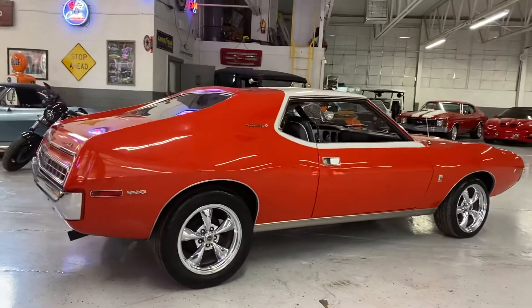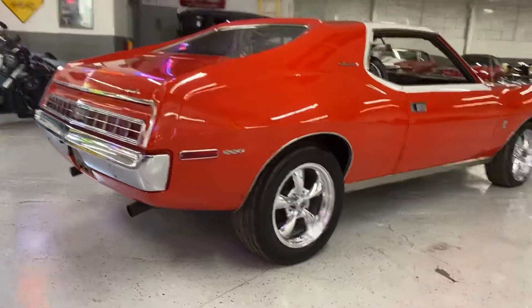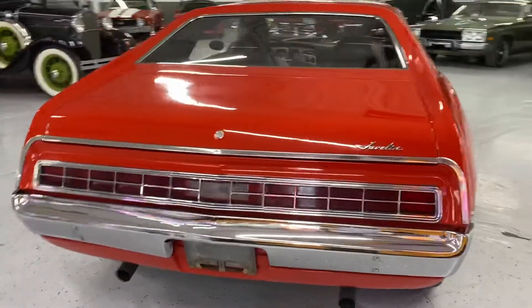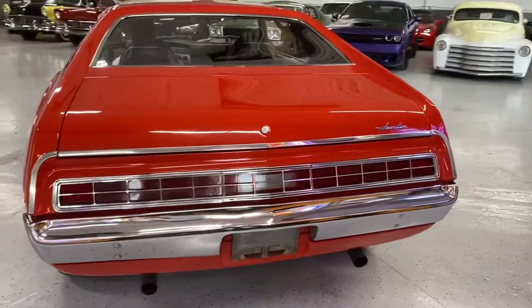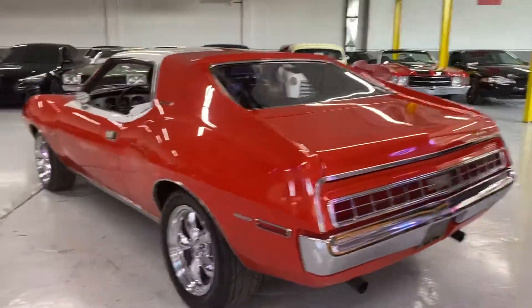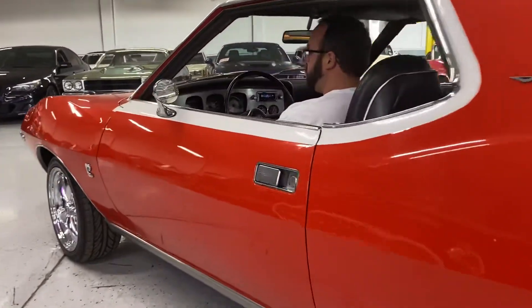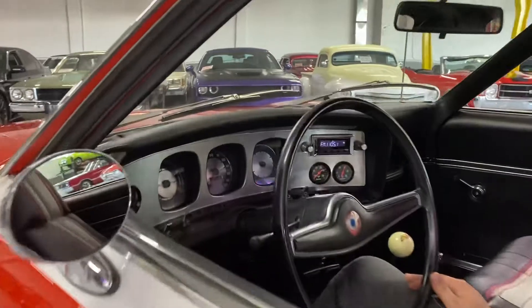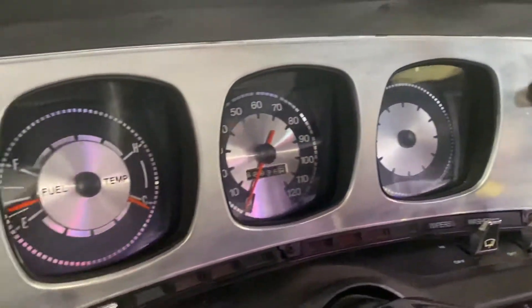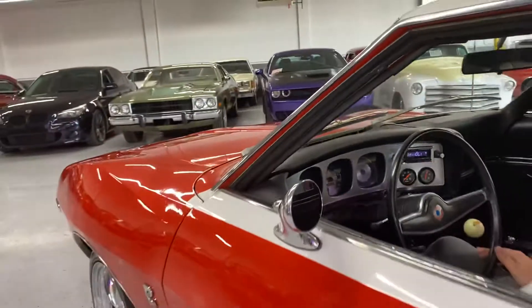Give me a couple revs. Sounds just as good as it looks. There go the brake lights — everything's working. You can see it's a nice cold start.